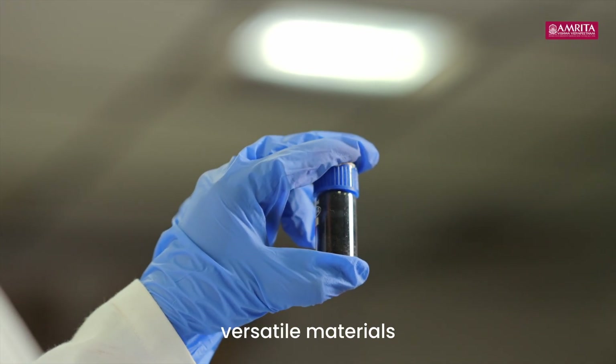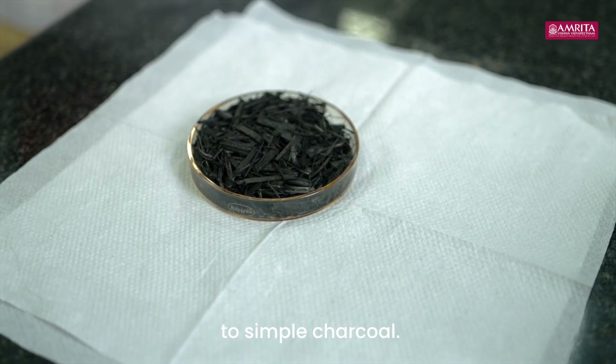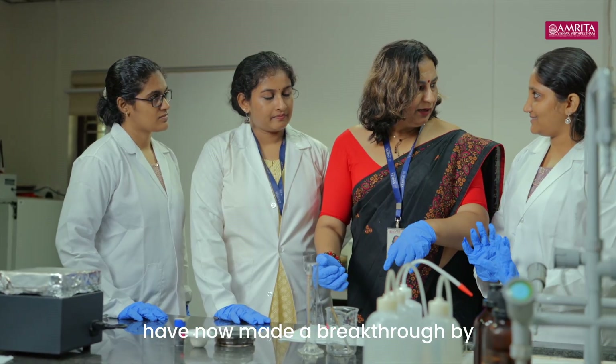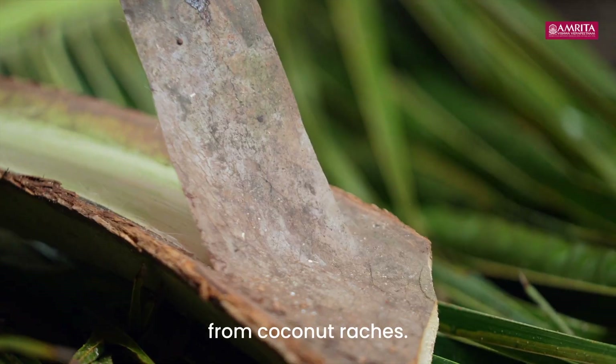Carbon is one of the world's most versatile materials, from sparkling diamonds to simple charcoal. Researchers at Amrita Vishwa Vidyapeetham have now made a breakthrough by extracting high efficiency honeycomb structured carbon from coconut rachis.